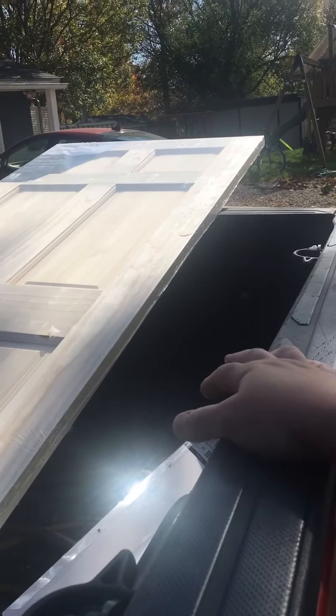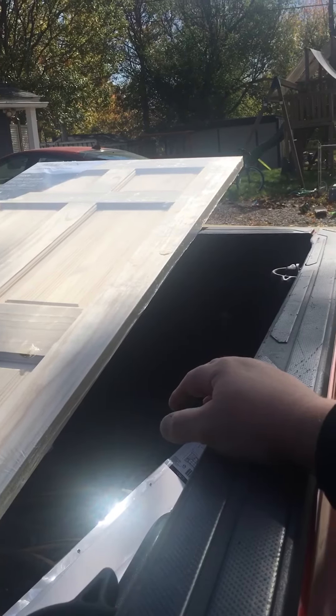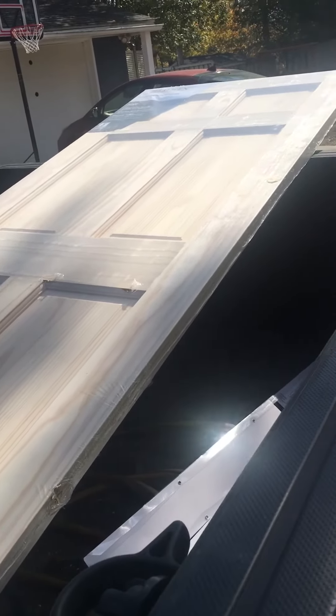I just got a $133 door for almost the same price as the cheap one — that was like 50 bucks. So I paid about 70 bucks, $20 more — way better door. Sweet.